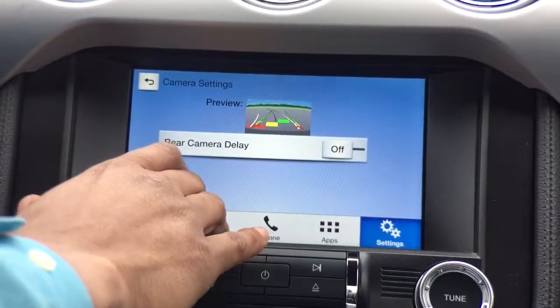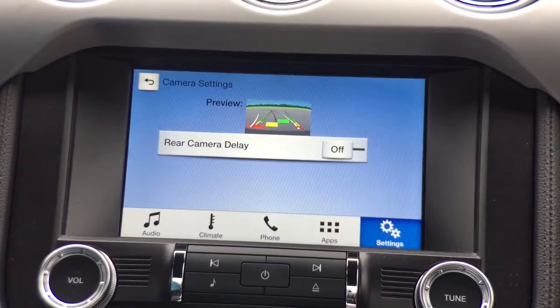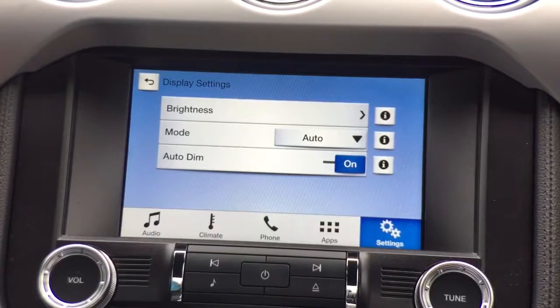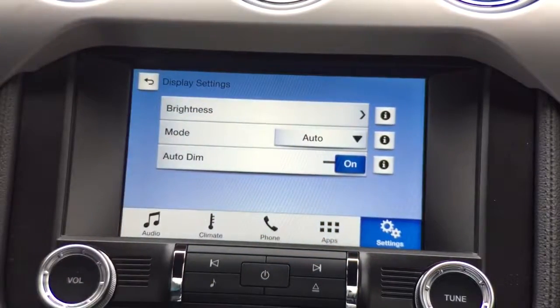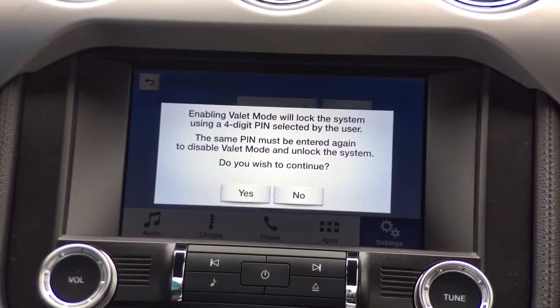Under vehicle settings, we have the rear view camera display. The camera delay — when I put the vehicle back into drive, it will still show me what's going on behind me for about five to ten seconds before returning to the main SYNC 3 screen. Display mode lets me control brightness and set it to auto, day, night, or off — auto is recommended since it will dim at night and increase brightness during the day. And then valet mode, where I can enter a four-digit PIN to limit the functions available to someone else in the vehicle if I have personalized navigation or private information I don't want shared.